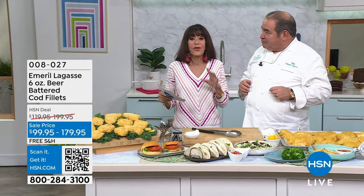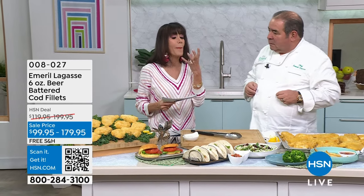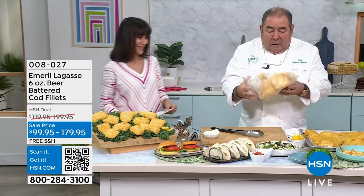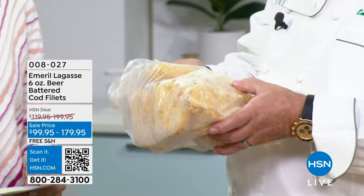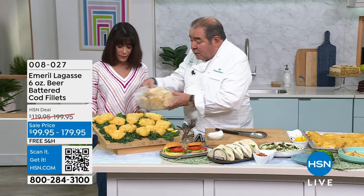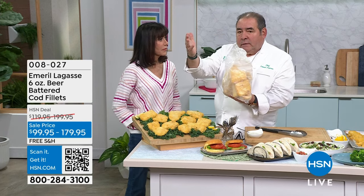You can do a single shipment or lock in your auto ship. First of all, it melts in your mouth. We have free shipping and handling on all the food, which is a really big deal. They come individually vacuum-sealed, flash frozen, and delivered right to your door — about six-ounce portions each. They can stay up to a year in your freezer.